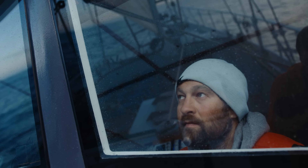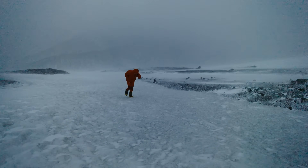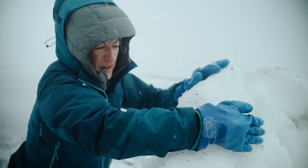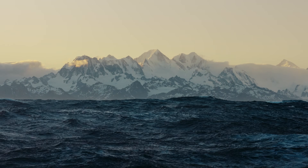I know that when Renan asks me to come on a shoot, it is going to be simultaneously the most miserable I will ever be, but also it will take me to some of the most beautiful places and I will have some of the most incredible experiences of my life.